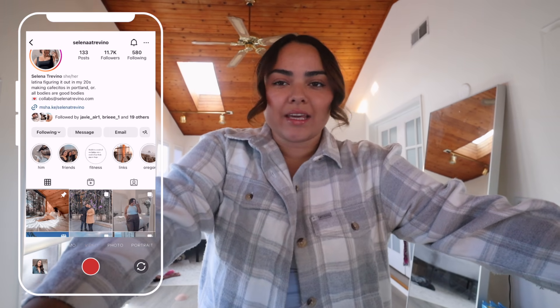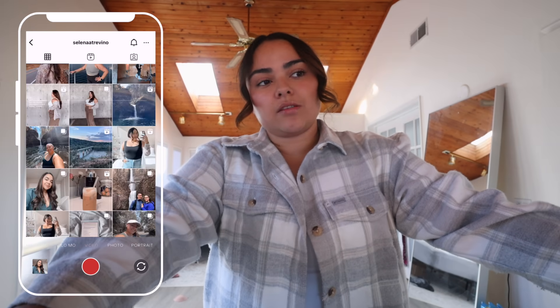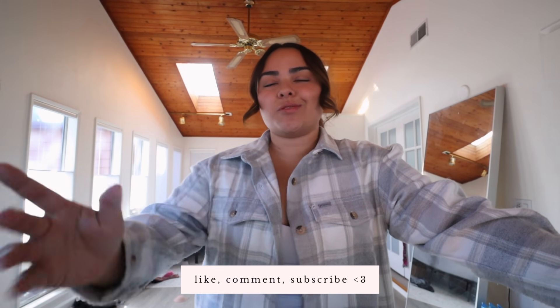Hey friends, happy Friday! I just finished setting up the final utility accounts for my house. I need to get to the post office as soon as possible because they close in two hours and I don't really know how to do this. There's so much I don't know how to do — it's obviously my first home, I'm 27 and learning everything along the way, so I'm just going to be sharing that with y'all.